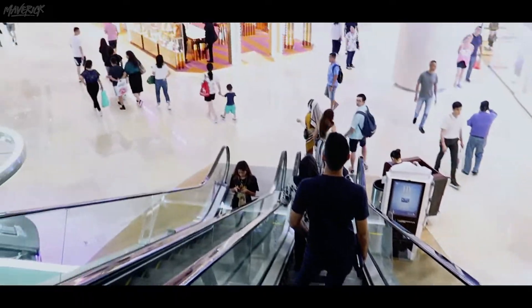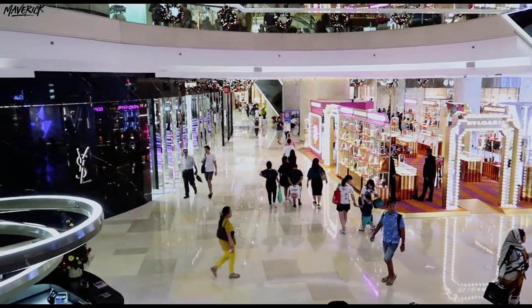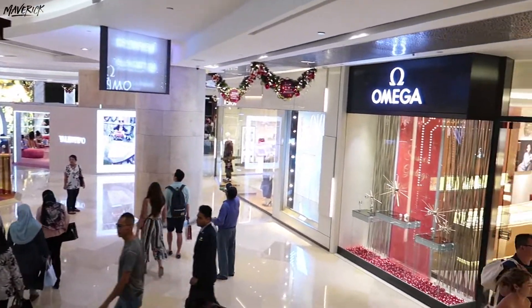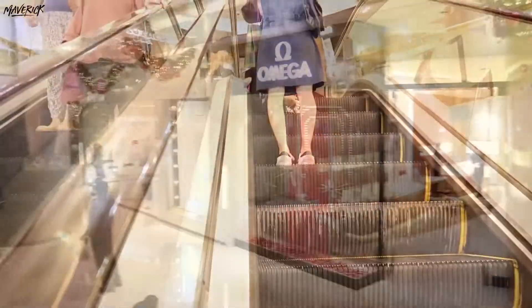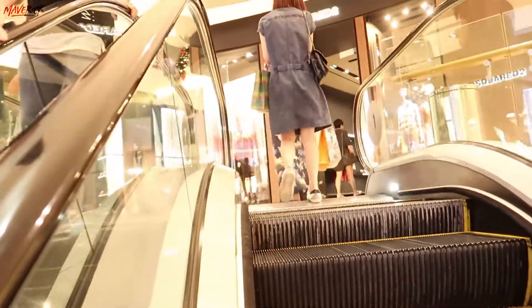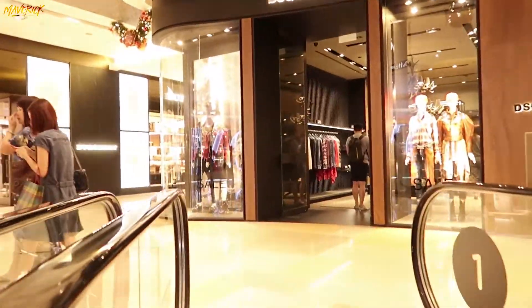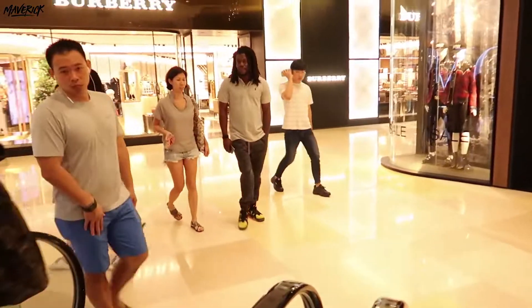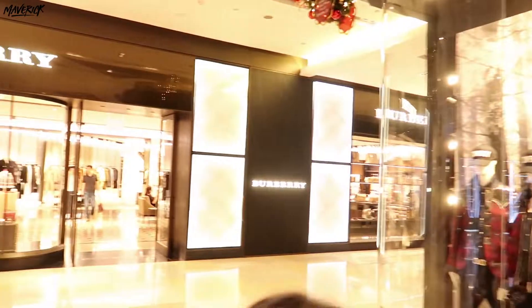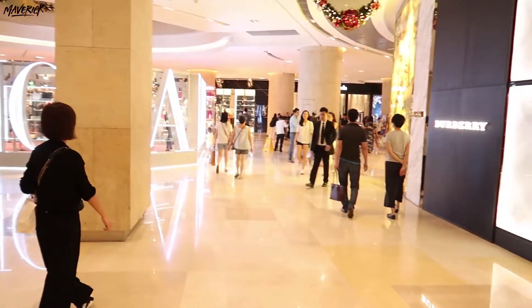Hey guys, welcome back to Maverick and in today's video, I would like to take you guys on a short tour of one of Singapore's most glamorous shopping malls, the Ion Orchard. Whether you're looking for a unique luxury fashion item or something as cheap as $2 from Daiso, this 8-story shopping mall is a haven and a must-visit for all the shopaholics out there.